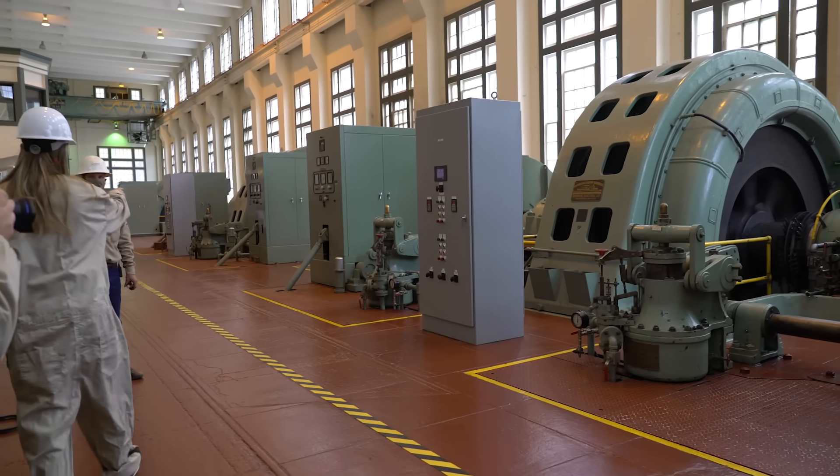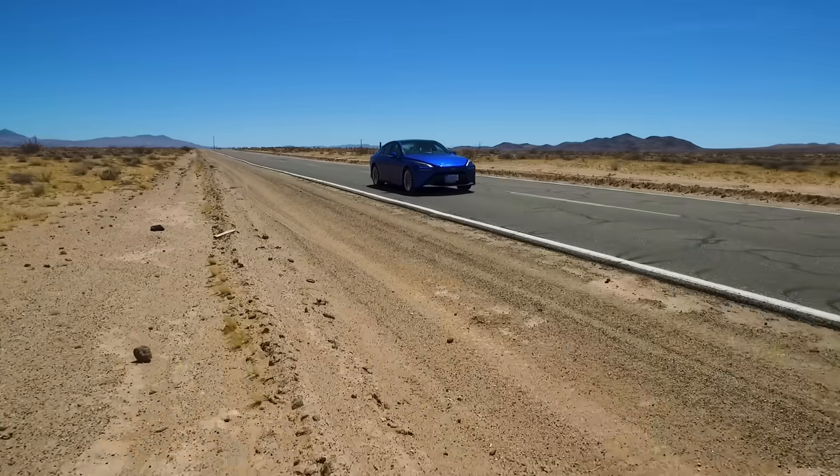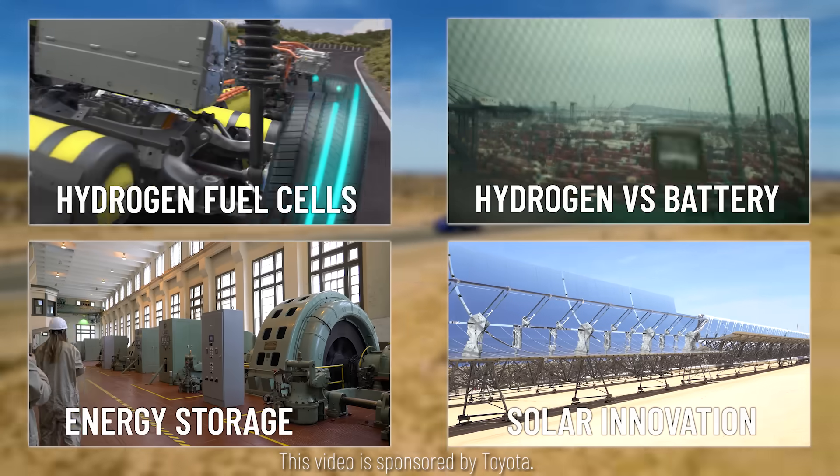We are talking about batteries versus hydrogen cars. I'm Diana, you're watching Physics Girl. We are back with our renewable energy series. My production team and I went on a road trip around California, surviving just on hydrogen. Thank you to Toyota for sponsoring this entire series and for giving us the keys to the car.